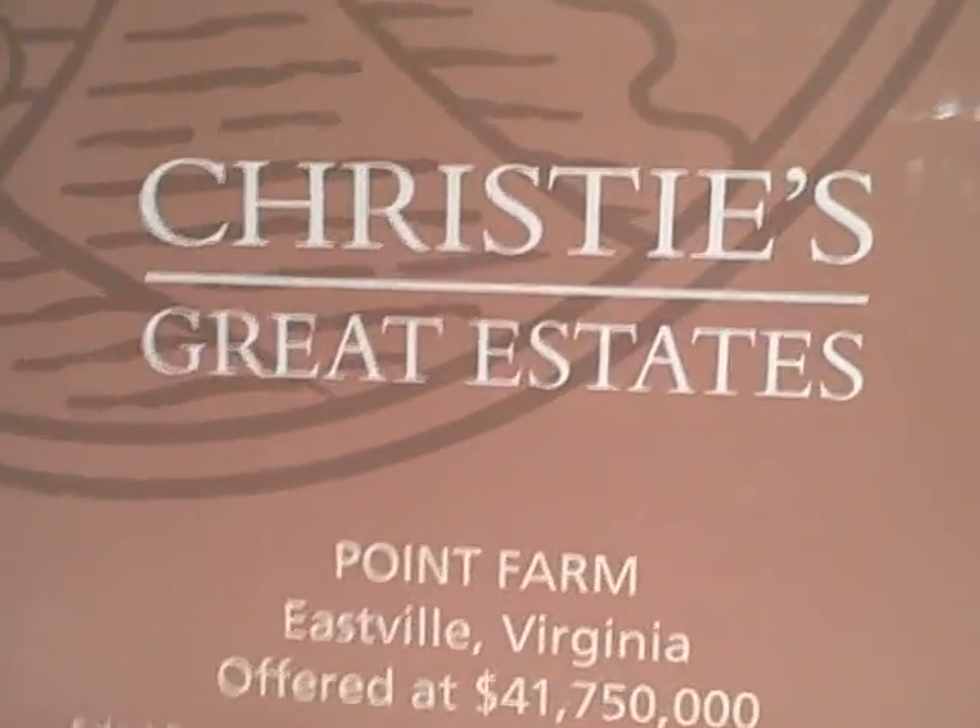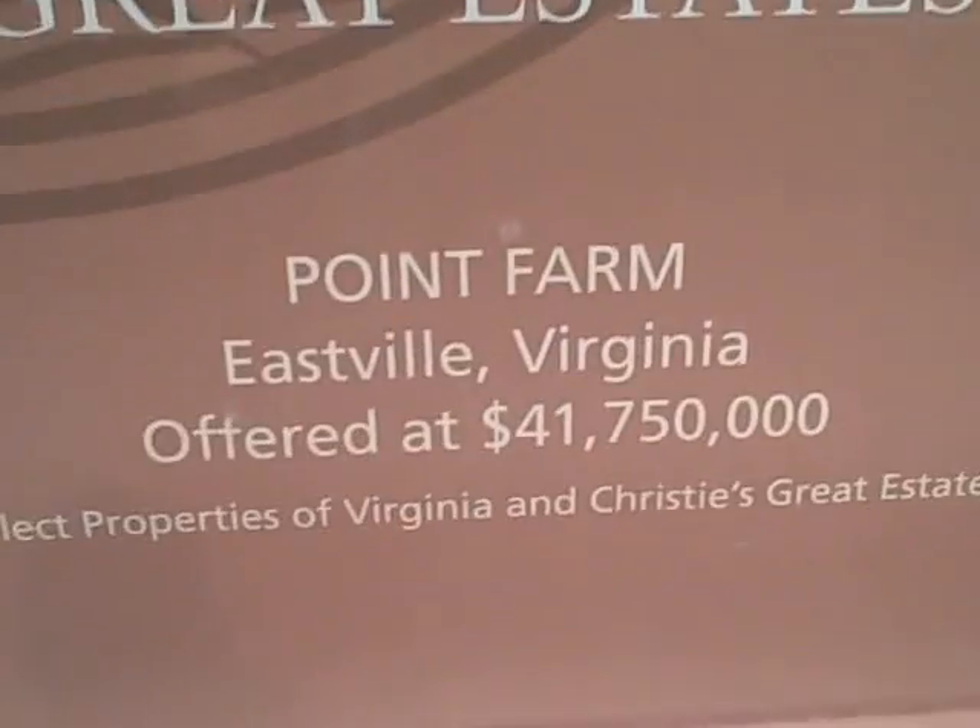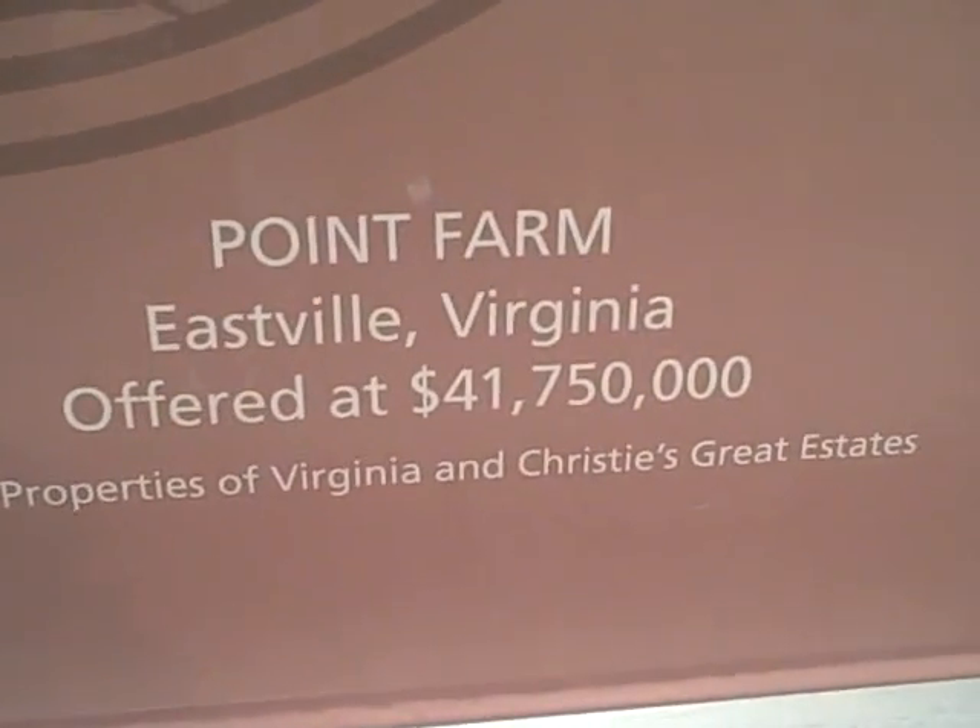Look, it's a box. A box of stuff. That's a cool building, right? You can go up there. Look — here's Christie's. Christie's Great Estates. Point Farm, Eastville, Virginia. Offered at $41 million. Oh my God. Is it going to be your house? Look at this thing, it's huge. What other estates do they have? Well, look at that. That's cool.